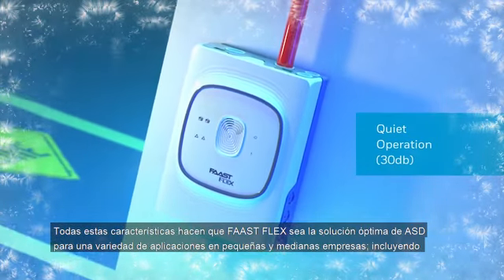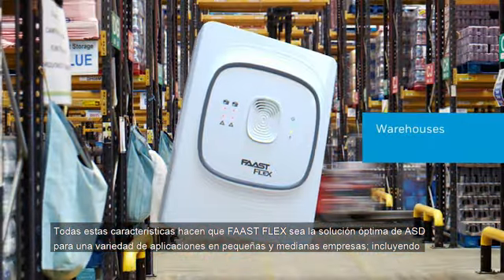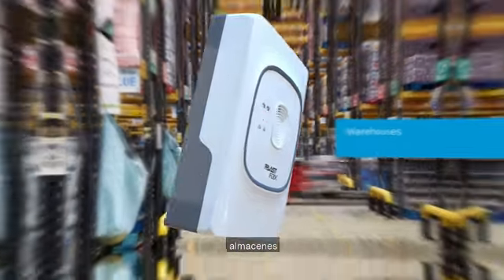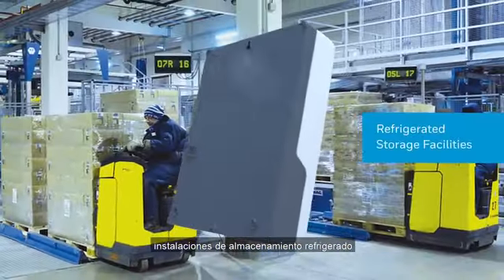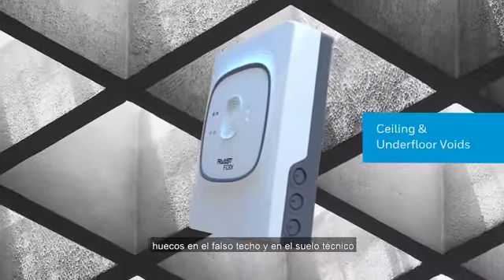All these features make FastFlex the optimum ASD solution for a variety of applications across small to medium businesses, including warehouses, refrigerated storage facilities, elevator shafts, and ceiling and underfloor voids.